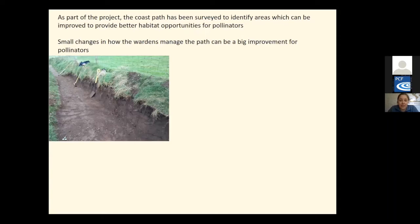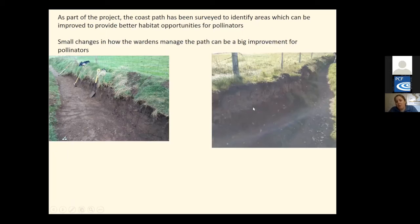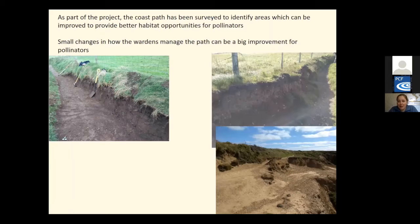Bee banks are quite simply vertical faces of bare soil where bees and other insects can dig their nest burrows. The majority of bee banks are south-facing as there is a consistent warm temperature over the summer. However, we are also creating north-facing bee banks which are preferred for winter hibernation as they are more consistently cooler. Our bee banks are being formed in a variety of ways. Where we are altering the coast path and moving it, we often end up creating vertical faces like this picture here, which makes them perfect for bee banks.